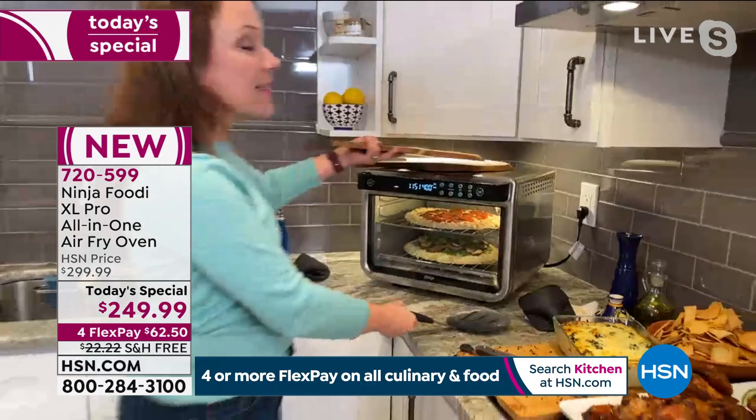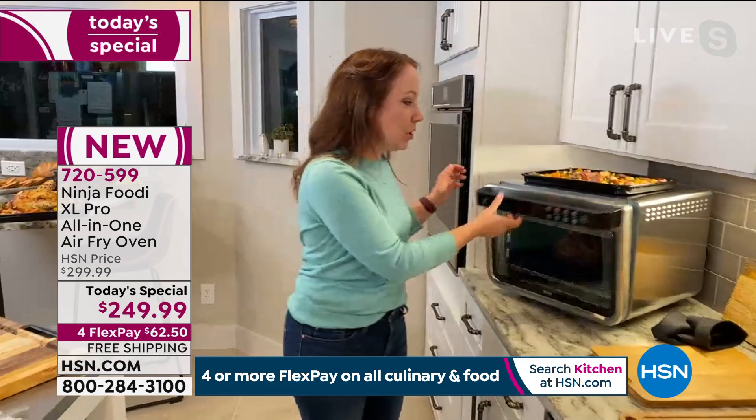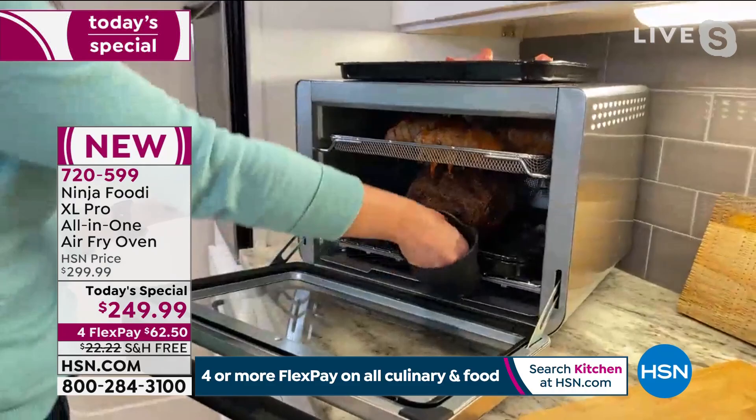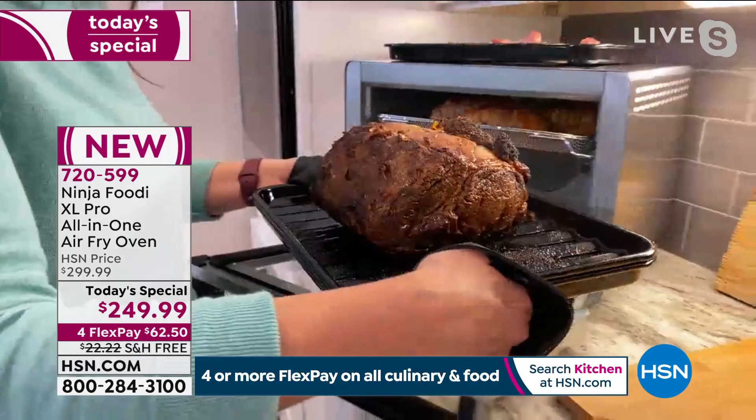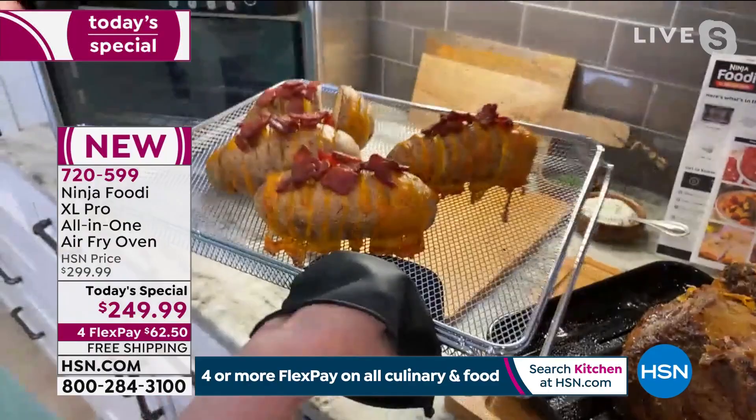I love that it has the double rack so it has the functionality to do two different things at once. It heats up in 90 seconds to help get dinner on the table faster — cooking 30% faster than our traditional oven. I want to show you what I made here — we did a full rib roast. You could do your Easter dinner, your Sunday roast, your whole roast chicken. On the top tray I used the air fry basket to do some Hasselback potatoes — baked potatoes with cheese and bacon.